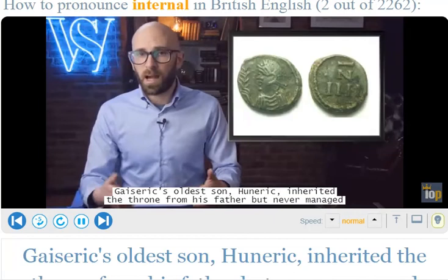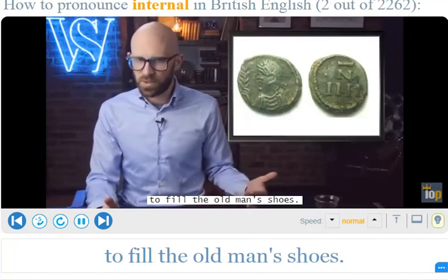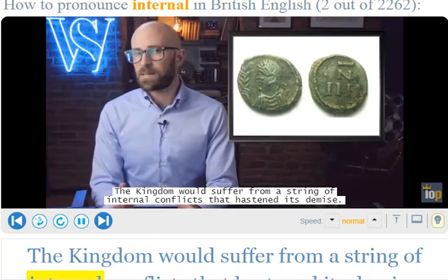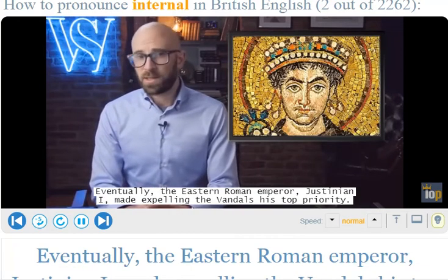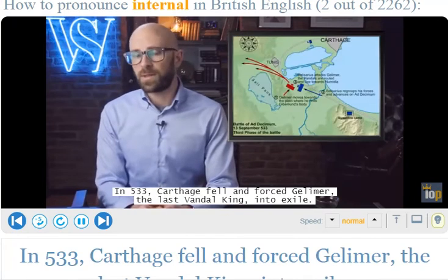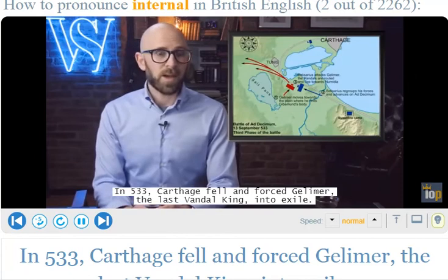Gaiseric's oldest son Huneric inherited the throne from his father but never managed to fill the old man's shoes. The kingdom would suffer from a string of internal conflicts that would hasten its demise. Eventually the Eastern Roman Emperor Justinian the First made expelling the Vandals his top priority. In 533 Carthage fell, and he forced Gelimer, the last Vandal king, into exile.